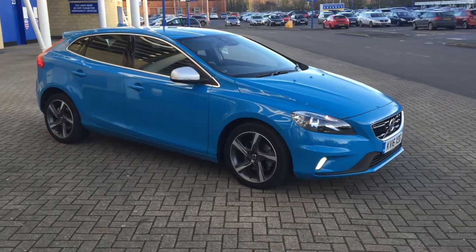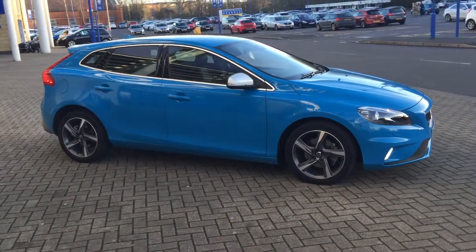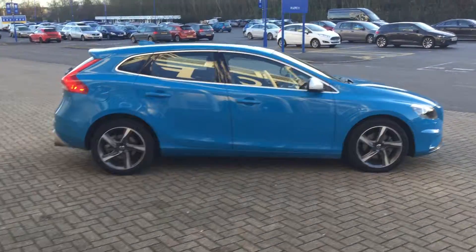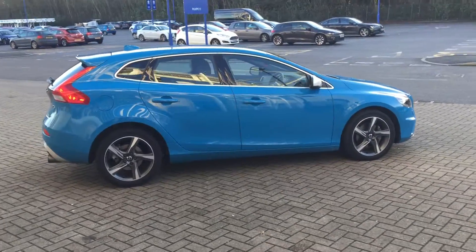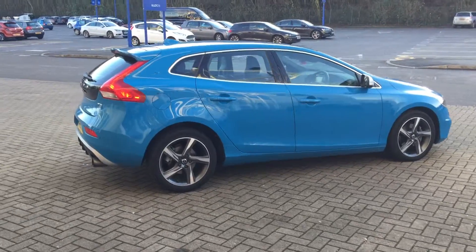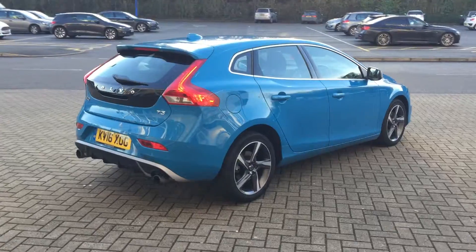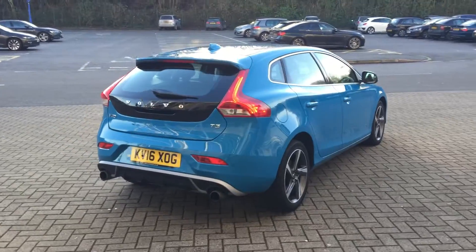Welcome to Sturdas Volvo V40. This is a T3 R-Design Nav 6-speed manual, finished in rebel blue with off-black leather and alcantara upholstery. It's a 2016 on a 16 plate, and the car has covered 15,000 miles.